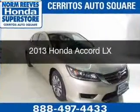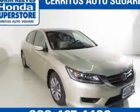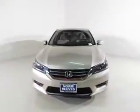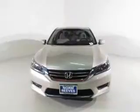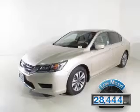This is a certified pre-owned 2013 Honda Accord. It's powered by front-wheel drive, a 2.4-liter, 4-cylinder engine, and a continuously variable transmission. With fewer than 30,000 miles, this vehicle has a long road ahead.